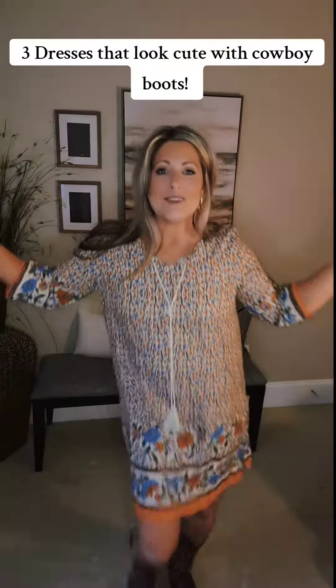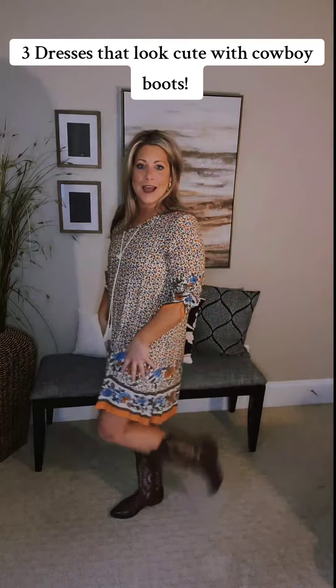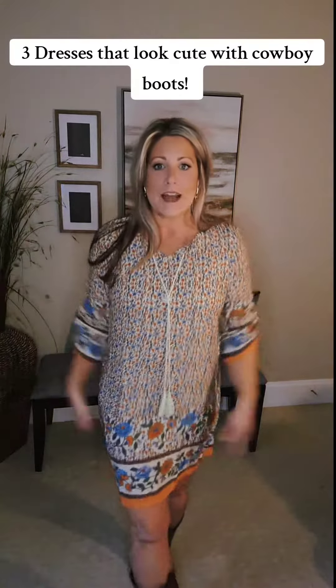Hey y'all! I have three dresses that look super cute with cowboy boots today. They're all from Amazon and I will link them.